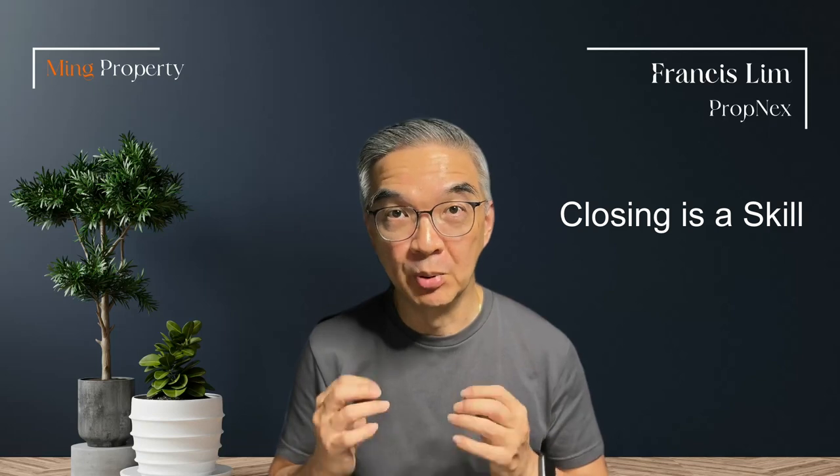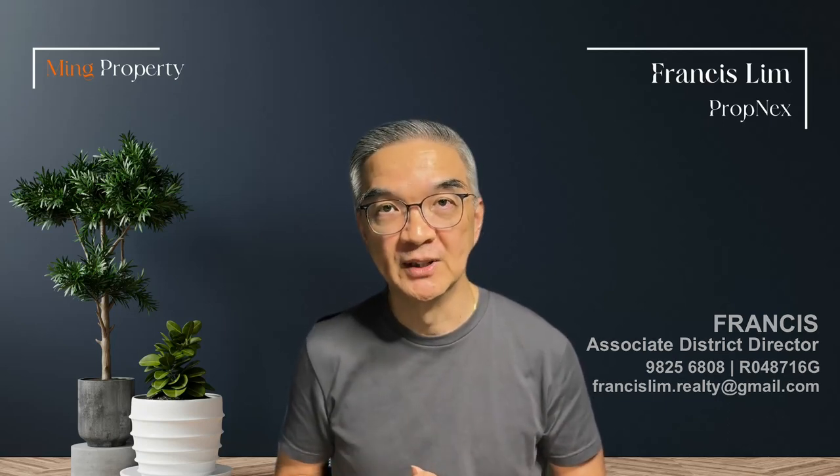This is where I come in — to bring you several steps ahead of your competitors. I will make sure you are fully equipped and ready to go out there and excel in your business. Get in touch with me today. Whether you are a new agent or an experienced agent, there's always an opportunity.